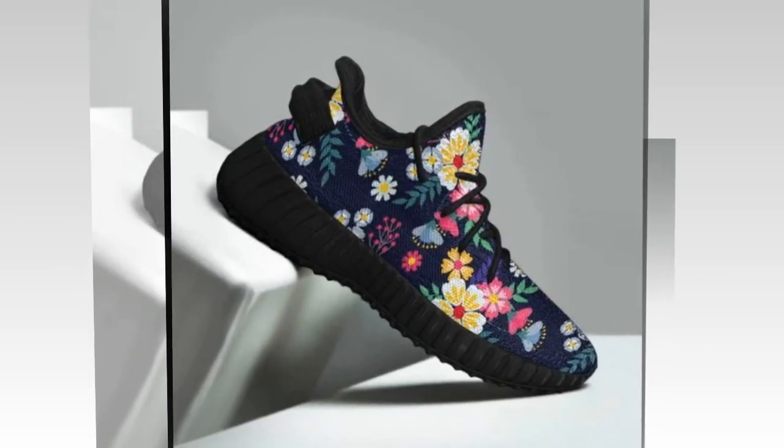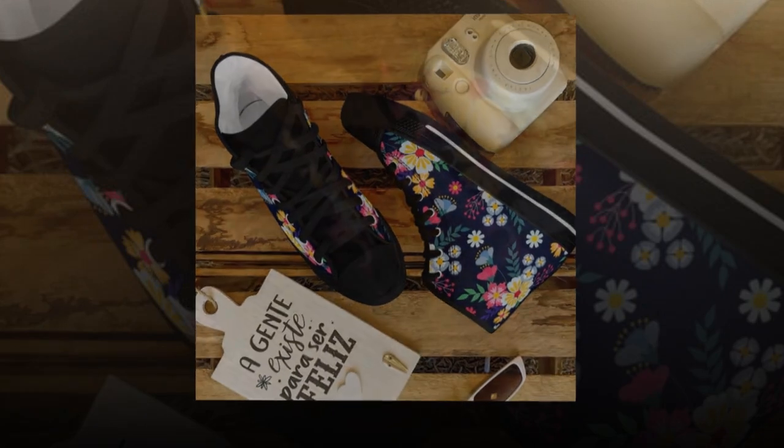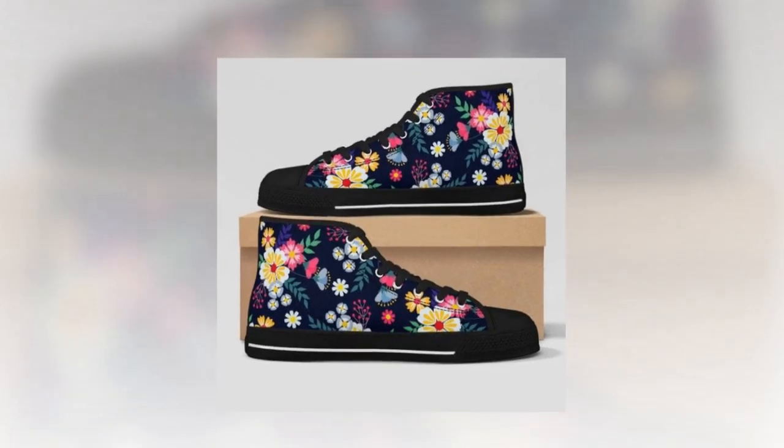You'll first notice the trend-setting wave design on the sole. This creative pattern isn't just about aesthetics — it's built to provide superior flexibility and support. These wave soles ensure you get an excellent grip, which is essential if you're standing on concrete floors all day.